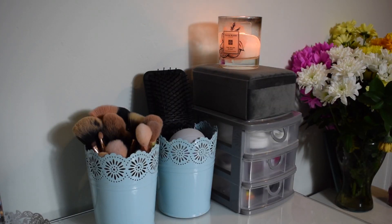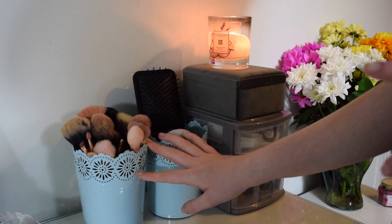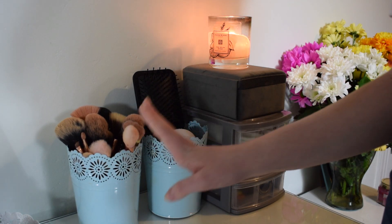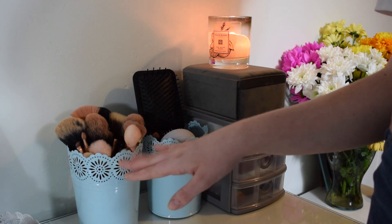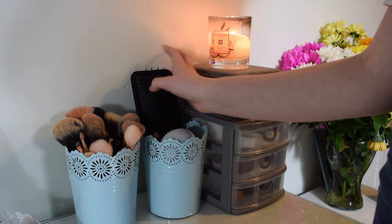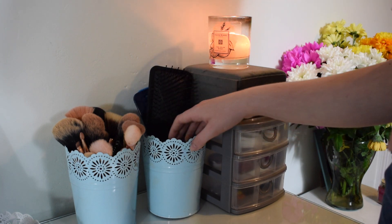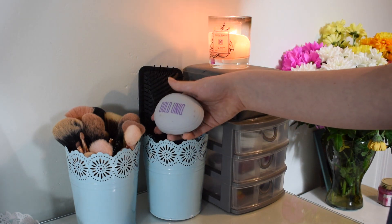Moving on, I've then got my makeup brush and storage area. These two pots here look like the Ikea Oscura pots but they're actually plant pots from B&M, and I love the colour - it goes really well with the blues in my room. In one I've got makeup brushes and in the other I've got hair brushes and combs. I also have the Bold Unique Tangle Teezer which they very kindly sent me.